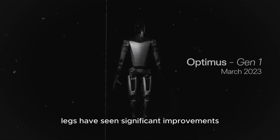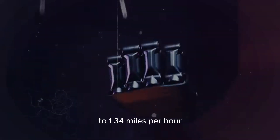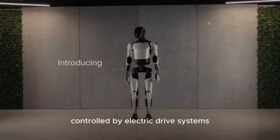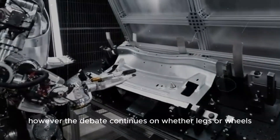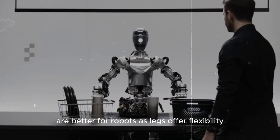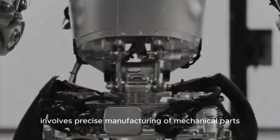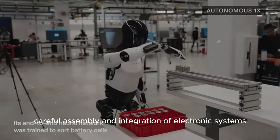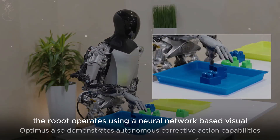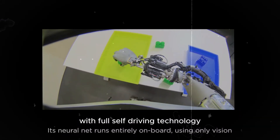The Optimus robot's legs have seen significant improvements since its initial unveiling, with a 60% increase in movement speed to 1.34 mph. The legs are designed with multiple joints to mimic human movement, controlled by electric drive systems. However, the debate continues on whether legs or wheels are better for robots, as legs offer flexibility but can be expensive and unstable. The assembly of Optimus involves precise manufacturing of mechanical parts, careful assembly, and integration of electronic systems including control, sensor, and power systems. The robot operates using a neural network-based visual system, drawing on Tesla's experience with full self-driving technology.